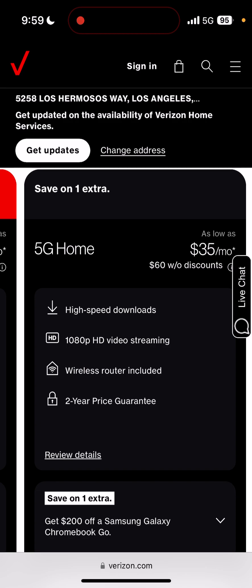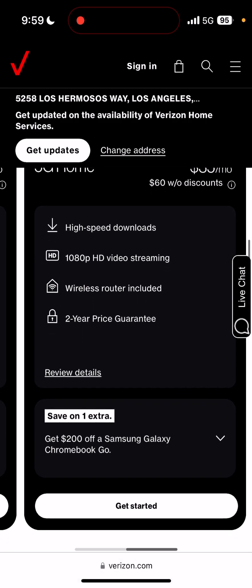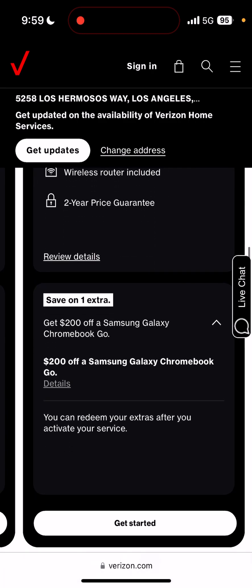So for $35 a month you get high speed downloads. This is the old plan — keep in mind, you are stuck on 1080p regardless. You still get a router included, a two-year price guarantee, and then you get $200 off the Samsung Galaxy Chromebook Go.